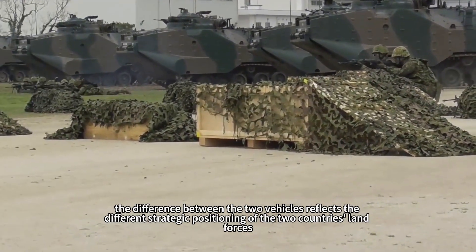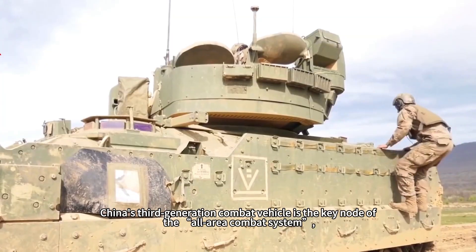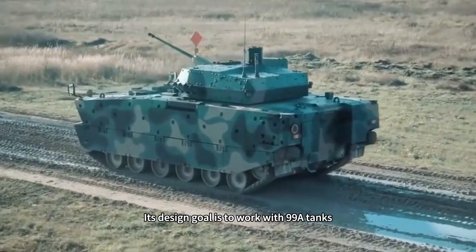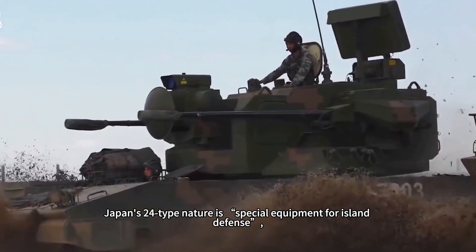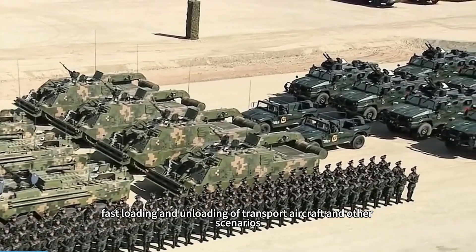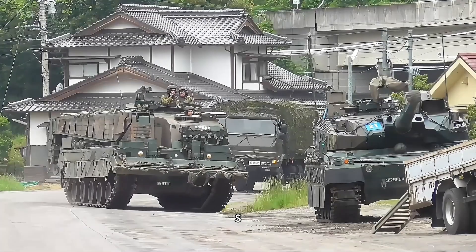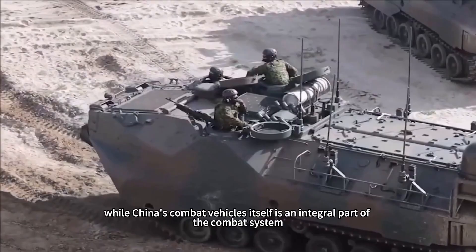Fundamentally, the difference between the two vehicles reflects the different strategic positioning of the two countries' land forces. China's third-generation combat vehicle is a key node in the all-domain combat system, needing to switch roles across plateau, island, and urban scenarios, and therefore emphasizes balanced development of firepower, protection, and information technology. Its design goal is to work with Type 99A tanks, Type 191 rocket systems, and other equipment to form three-dimensional assault clusters. Japan's Type 24 is essentially special equipment for island defense, prioritizing transit through narrow roads and fast aircraft loading and unloading, at the expense of firepower and scalability. This positioning difference leaves Japanese combat vehicles passive in system confrontation, as they rely on US-Japan coalition forces to provide air defense, anti-tank, and intelligence support, while China's combat vehicles are themselves an integral part of the combat system.